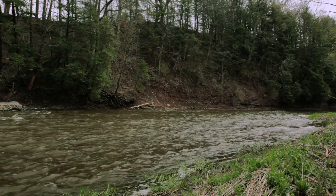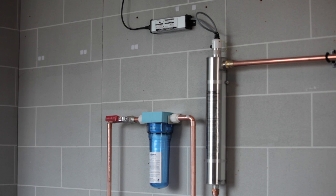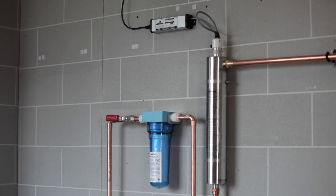If your water comes from a lake, river, or well, and you would like to disinfect it for safe drinking, the Rainfresh UV Water Disinfection System is the perfect solution.